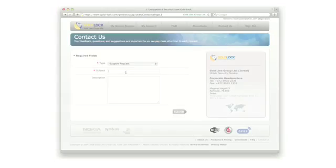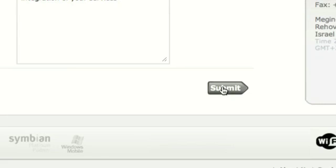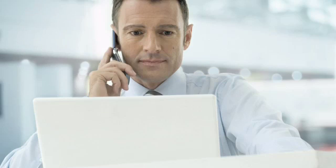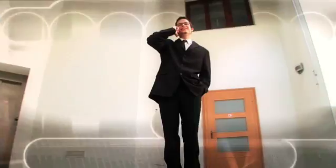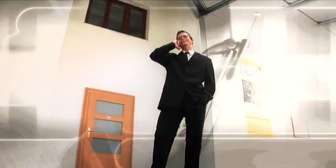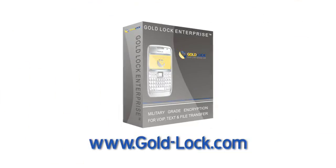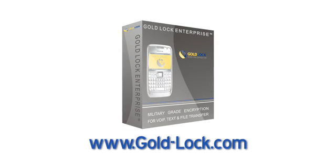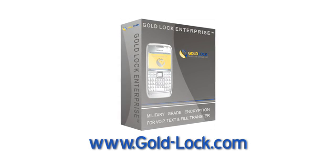GoldLock's security experts will answer any of your questions, providing support and suggestions to maximize confidentiality and secure your competitive edge. This is the most powerful solution to the theft of sensitive information. If it's not GoldLock, someone may be listening. Visit Gold-Lock.com today to gain control of your information security.